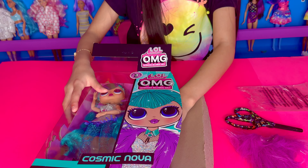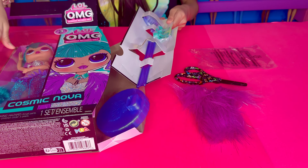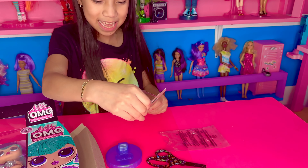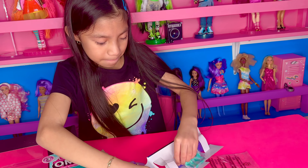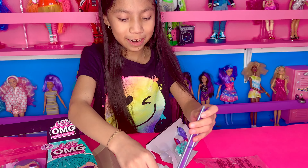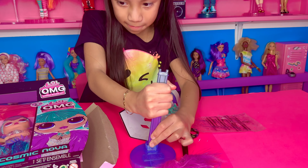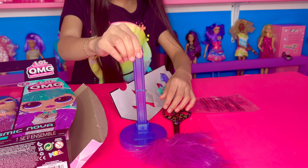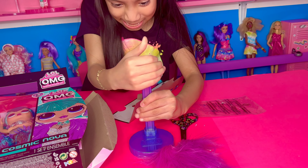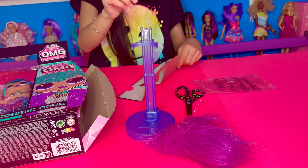Next — whoa! Oh, it has a stand. This is a pretty color. It's like purple. I put it upside down. There you go. It's so tiny.